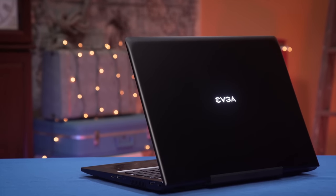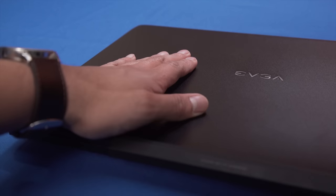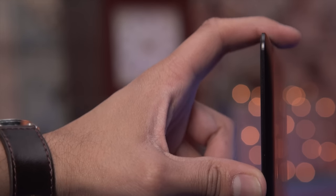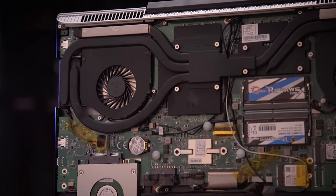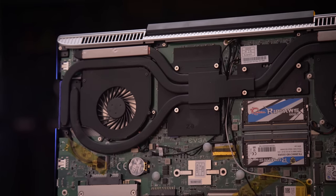First and foremost, EVGA has chosen tank-like construction over portability. That bottom cover has to be the thickest I have ever seen, but they definitely achieved their goal. The machined aluminum chassis has less flex with its bottom cover removed than most laptops this size that I've encountered fully assembled, and I have never seen a 17-inch laptop with a screen with this little flex. This approach carries over to cooling as well, with four heat pipes carrying heat away from the CPU and GPU toward a total of four heatsink fin arrays fed by a pair of large blower-style fans.